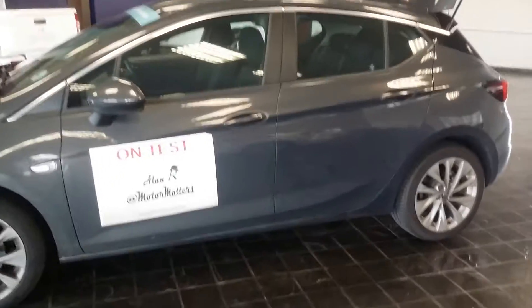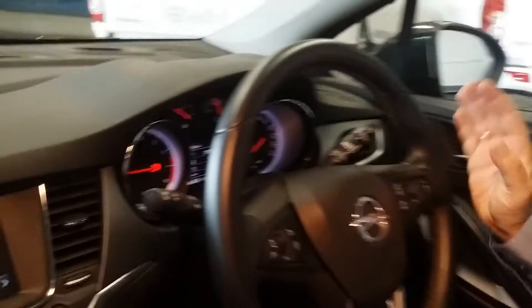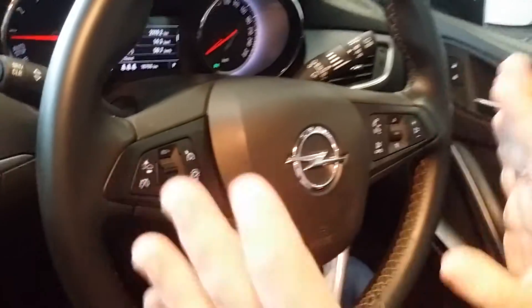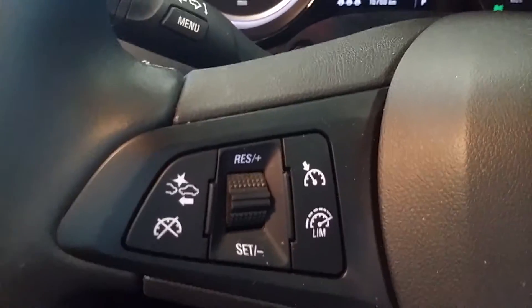Behind the wheel of the Opel Astra hatch it's a very comfortable place to be. You've got the standard multifunction steering wheel with cruise control, and it's also got forward collision alert — a nice extra feature. You can even adjust and set the distance at which it's active using a dedicated button.